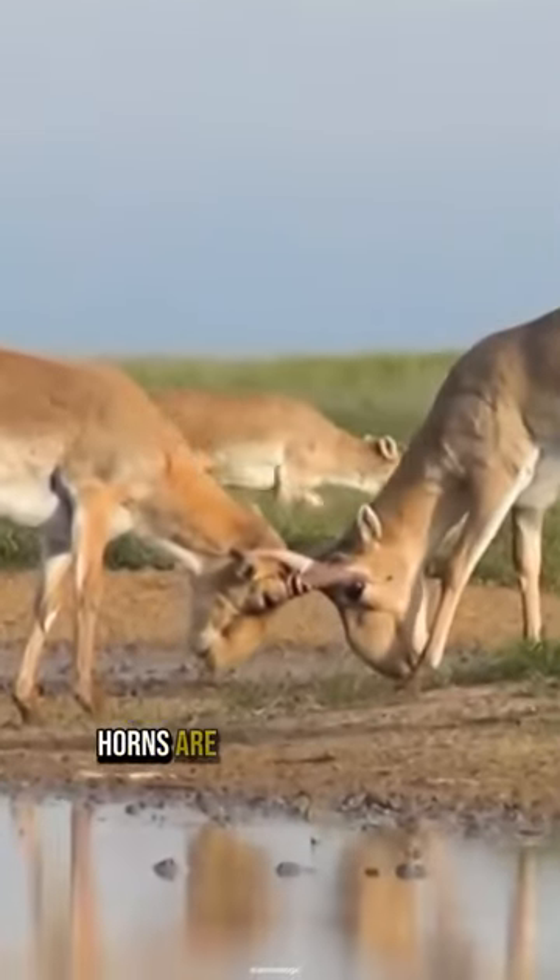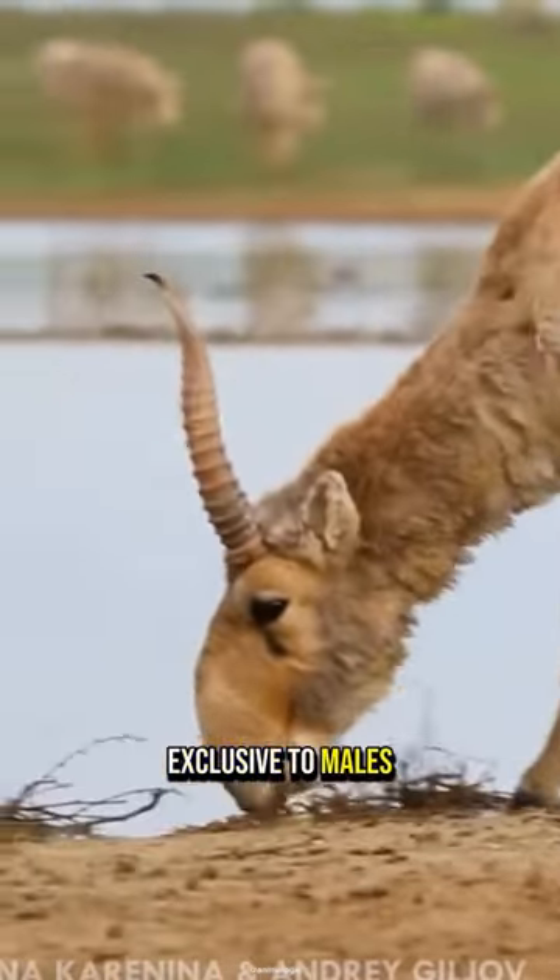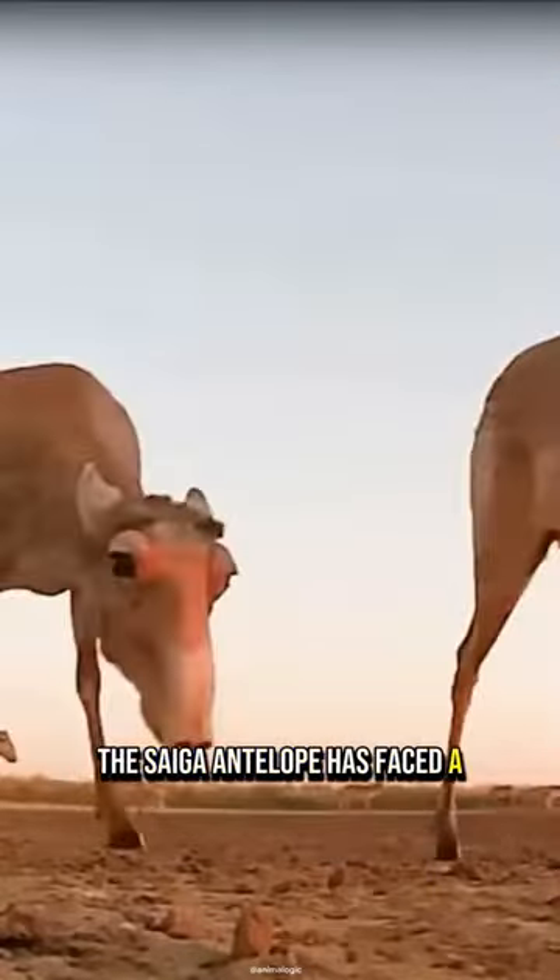Additionally, horns are another distinctive feature exclusive to males. The saiga antelope has faced a significant threat of extinction, primarily due to...